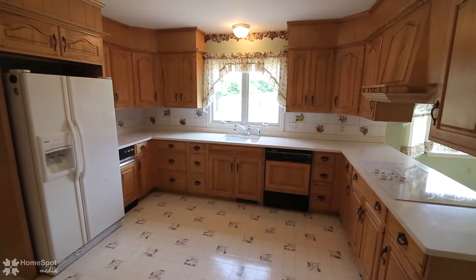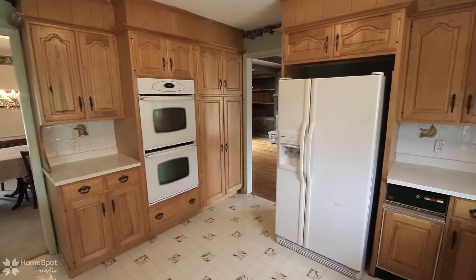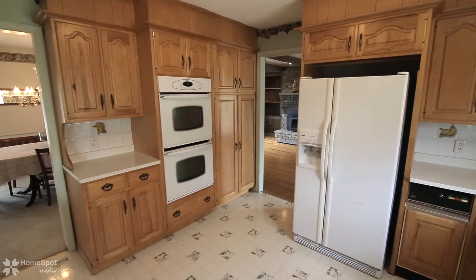The huge eat-in kitchen is bright and inviting. The bay window welcomes in the sunlight and highlights the warmth of the custom oak cabinetry.